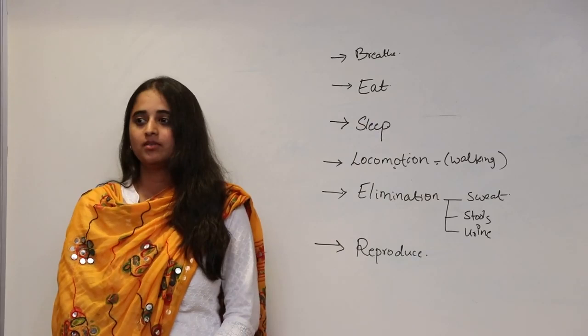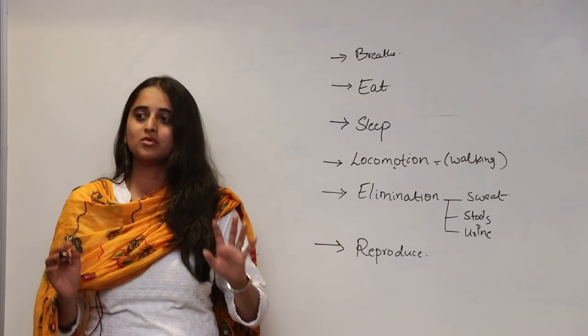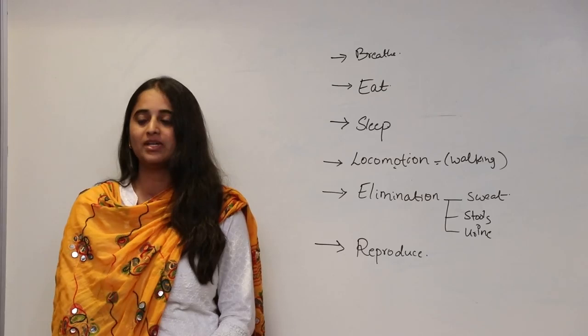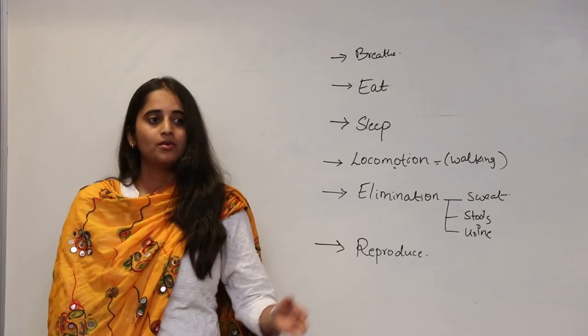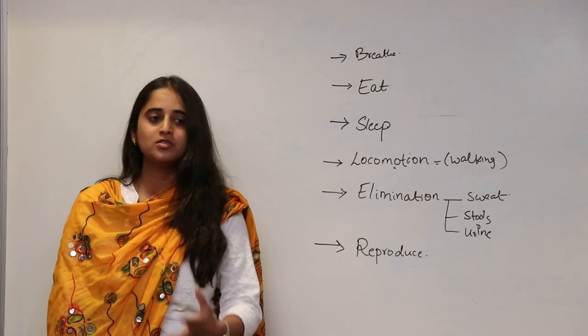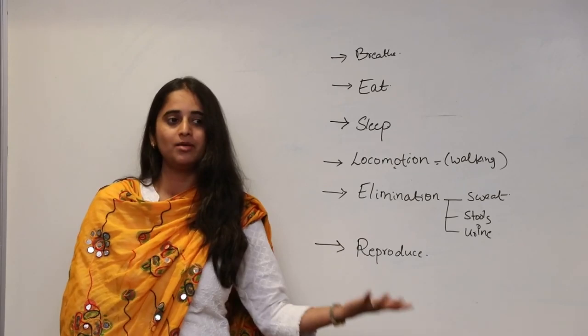Sleep — doing nothing, just resting — has become difficult. As soon as we lie down, we are supposed to go into a state of sleep where the brain takes rest. But even that has become difficult. So many people are addicted to sleeping tablets. Or we sleep but when we get up we don't feel refreshed; we feel we want to sleep more, keep snoozing the alarm, and feel drowsy when we should be alert and active.